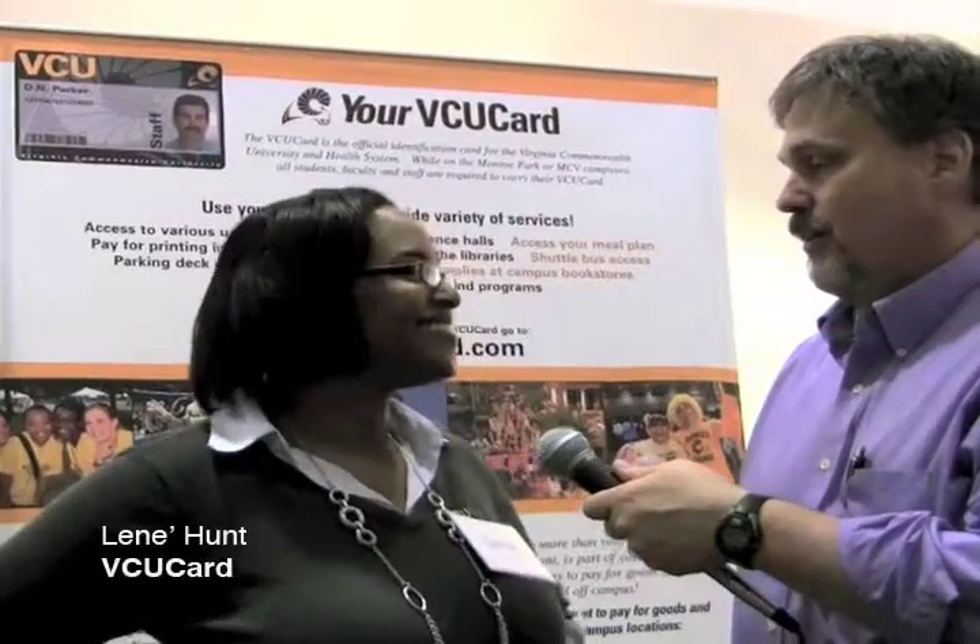This is Sam Kennedy with Technology Services. We're at the Tech Fair and we're at the VCU card table, and I'm with Lene Hunt. Tell us a little bit about the VCU card program and what services are out there for the VCU community.